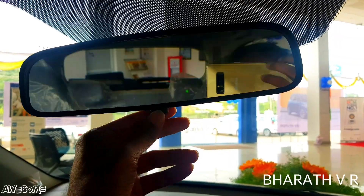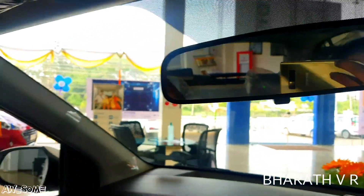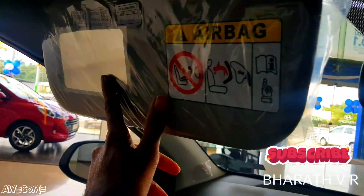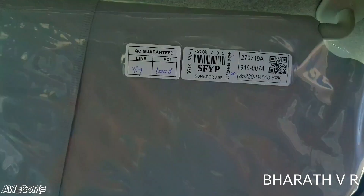This is the manual day-night inside rearview mirror — an auto-dimming IRVM would have been a better choice. There is a passenger-side sun visor with a vanity mirror, and a driver-side sun visor with a ticket holder.